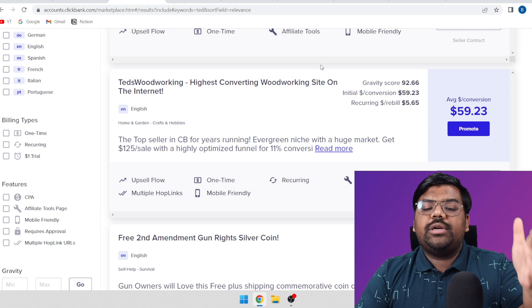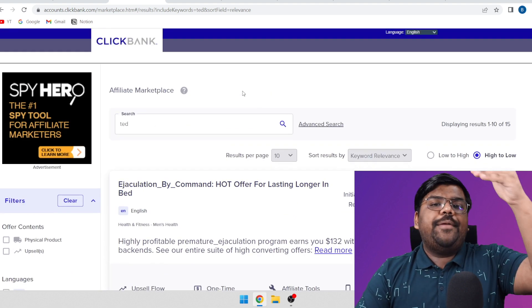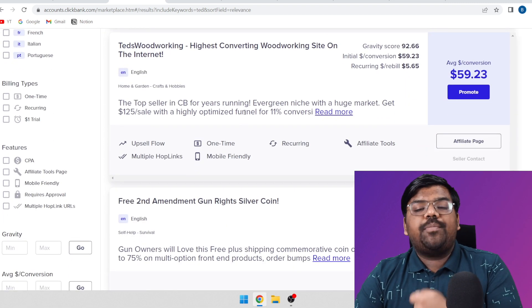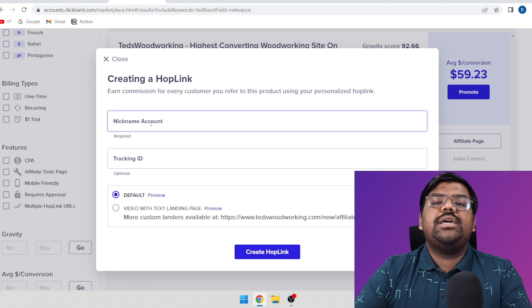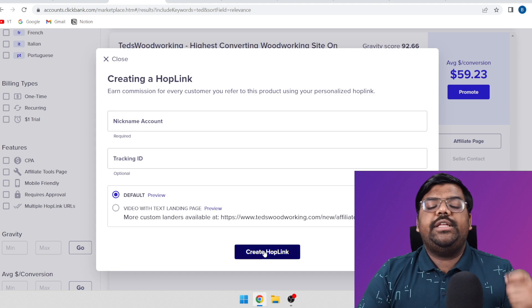You can promote Ted's Woodworking guide or you can just search for 'wood' and plenty of other wood-related products will come up. In order to start promoting this product, all you need is the affiliate link. Just click on 'Promote', enter your nickname that you created while making the account, click on 'Generate Hop Link', and you will get your affiliate link.